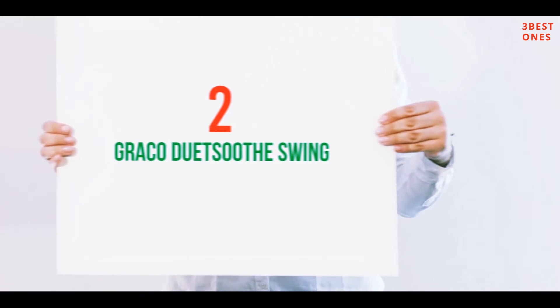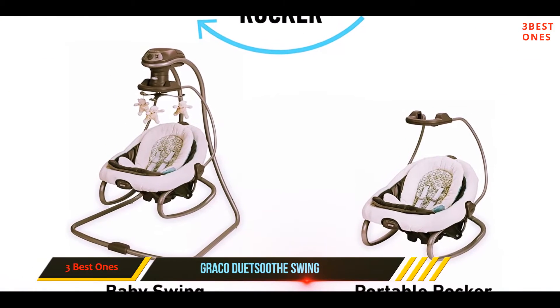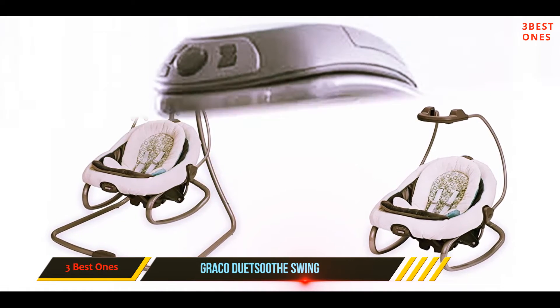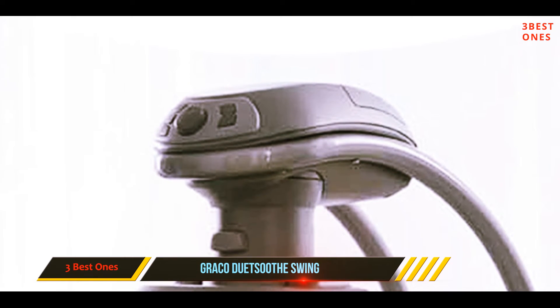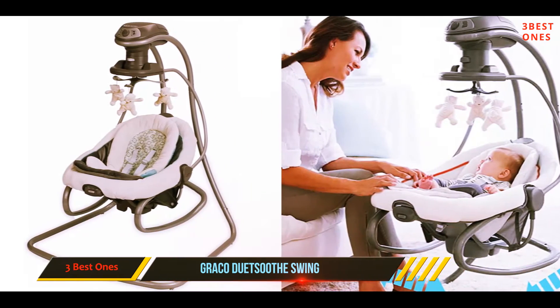Coming in at number 2: the Graco Duetsu Swing. Babies with colic are notoriously difficult to soothe. The Graco Duetsu Swing Plus Rocker, Winslet, allows for multiple seating positions, one of which allows colicky babies to rest in an upright position that many little ones find calming.